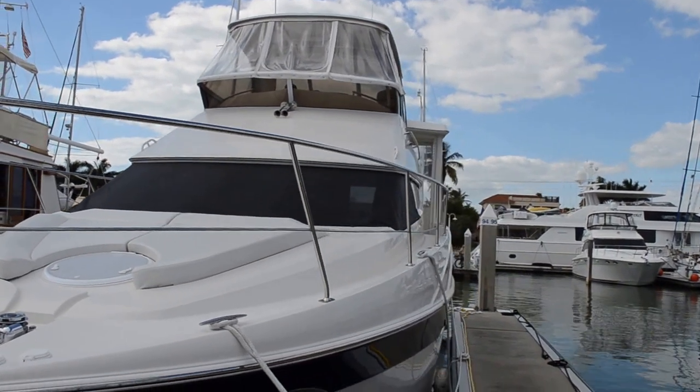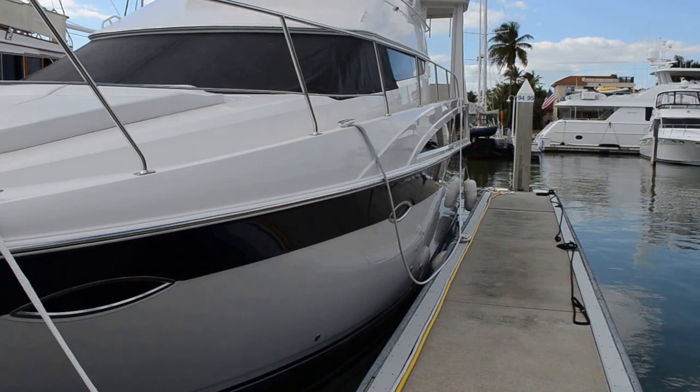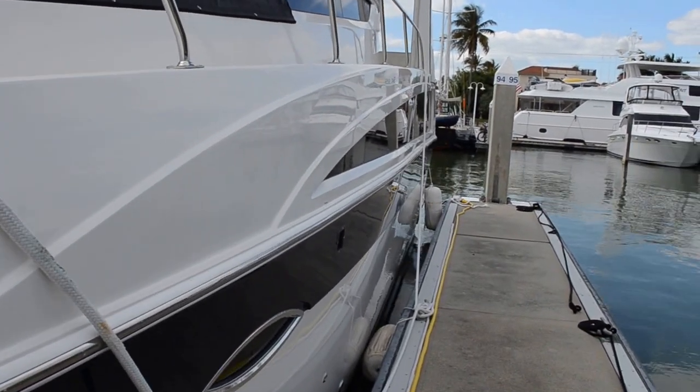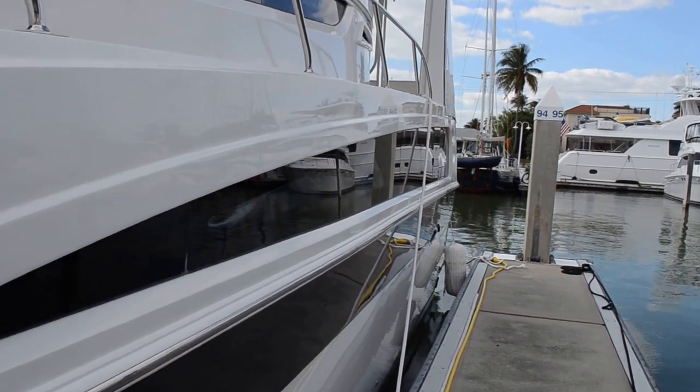It has an 18-foot bridge clearance. This vessel is immaculate — you can see as we come down the side how shiny it is. The wax is excellent.